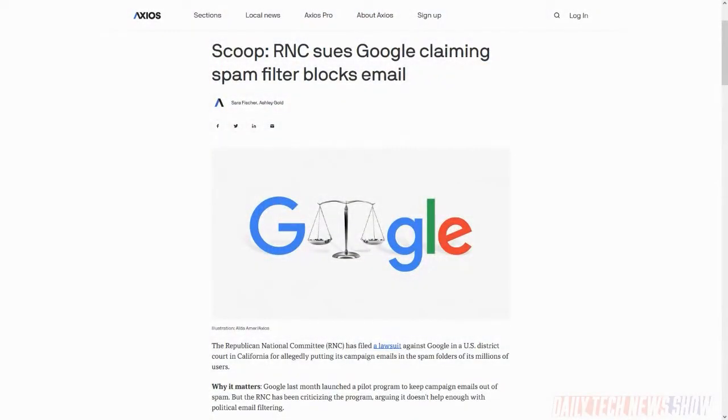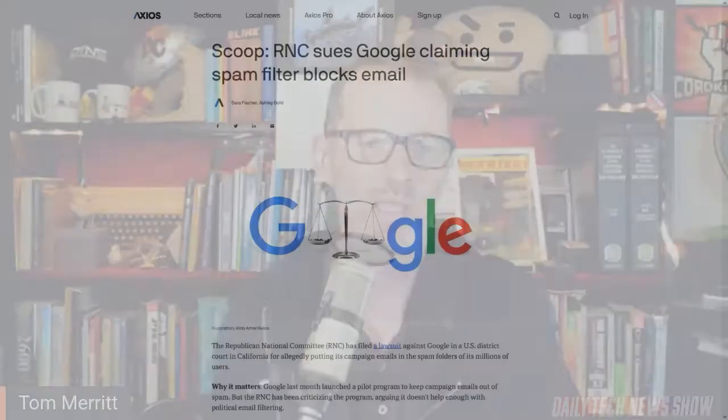The Republican National Committee has filed a lawsuit against Google in the U.S. District Court in California, alleging the company discriminates against it by sending its campaign emails to Gmail users' spam folders more often than emails from other political organizations. In September, Google launched an opt-in pilot program that lets political parties keep their campaign emails unaffected by Gmail's spam detection, but the RNC has not enrolled in that program, instead choosing to file the lawsuit.